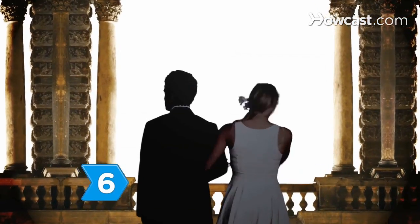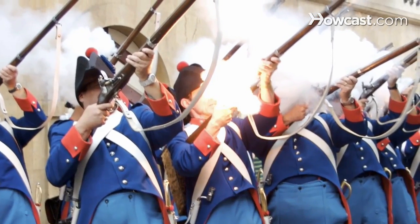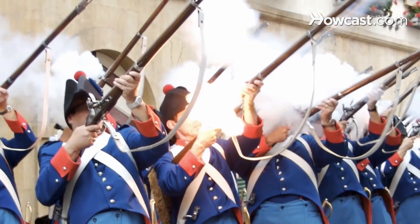Step 6. Follow the tradition of Norway, Sweden, and Brunei and arrange for a 21-gun salute to announce that you are now husband and wife.